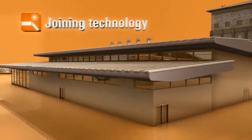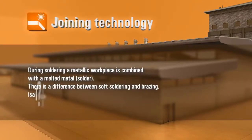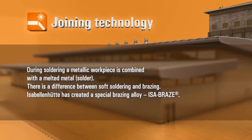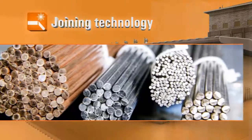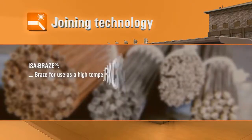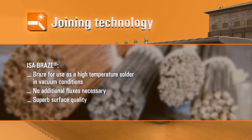Joining technology. During soldering, a metallic workpiece is combined with a melted metal — solder. There is a difference between soft soldering and brazing. Isabellenhütte has created a special brazing alloy: Isabraze. This braze is for use as a high-temperature solder in vacuum conditions — no additional fluxes necessary and superb surface quality.